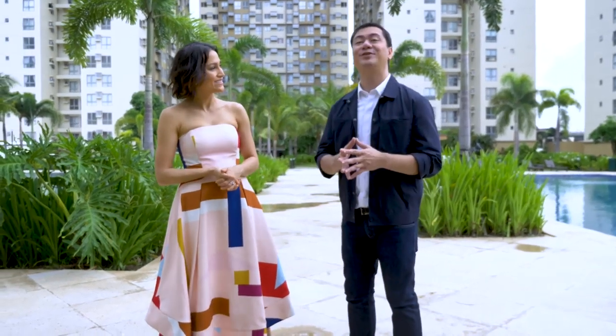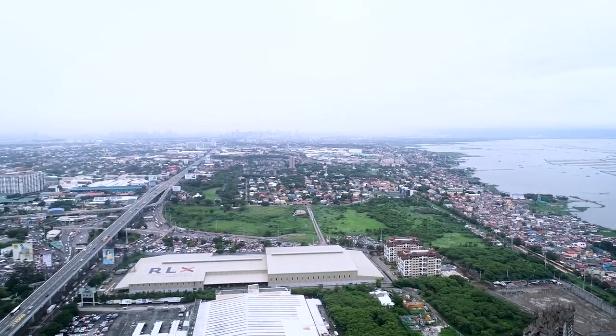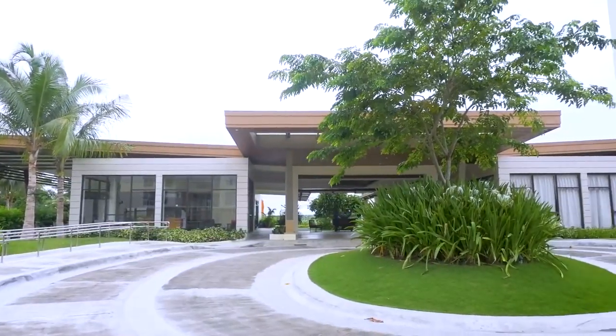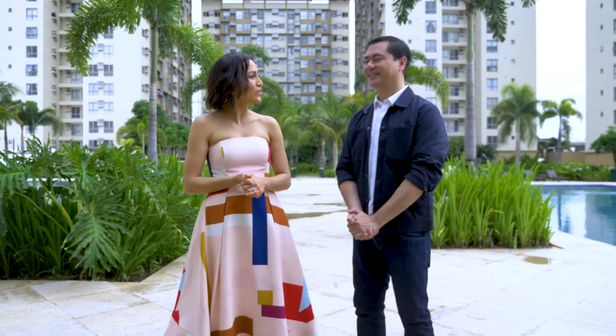When we first stepped into this lush property, I could already feel a relaxed vibe. Even if it is easily accessible, the layout of the place made me immediately embrace that relaxed vacation vibe. I have to agree that they've achieved this rare feat of creating a true oasis. I'm looking forward to what's ahead.